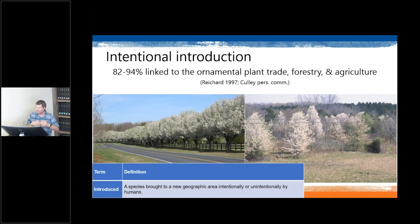Once we're into the introduction phase, this can be both intentional or accidental. An introduced species is any species brought to a new geographic area intentionally or unintentionally by humans. Most intentional introductions are related to the ornamental plant trade, forestry, and agriculture. These aren't necessarily bad — a lot of these species don't become invasive or don't even become established outside of human-controlled situations.